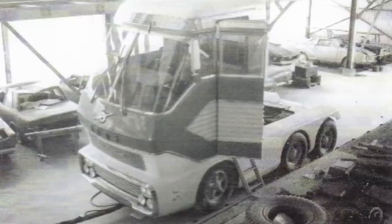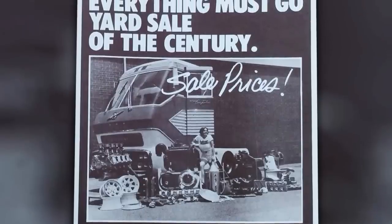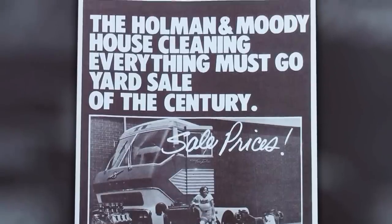Whatever the real outcome, the tractor was indeed at Holman and Moody and it landed in the race team's storage hangar next to the Charlotte Douglas International Airport, where it stayed until 1978. Another interesting note is that Ford kept the original turbine engine and in its place a V8 was installed, though it's not clear which one. Then in 1978, Holman and Moody held a massive yard sale that included Big Red's tractor alongside a host of V8s, spare wheels, and other items. The Blue Oval's mighty experimental turbine truck was sold to an anonymous buyer and basically disappeared from the public eye.